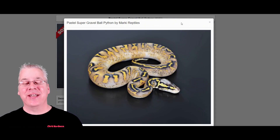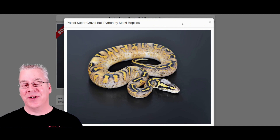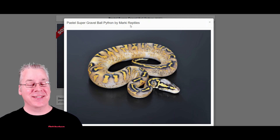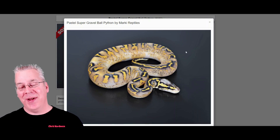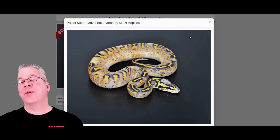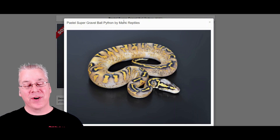Here's another really amazing one — the super gravel mixed with the pastel. The super gravel or super asphalt combined with the pastel makes for a really awesome snake that almost looks like a highway or freeway. I've seen some that are pretty close to this, and I'd say this simple combination is probably one of the most impressive combos I've seen on Morph Market.